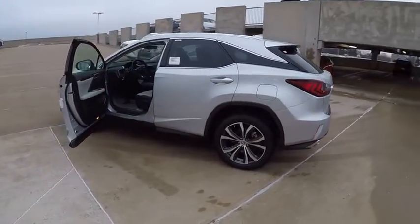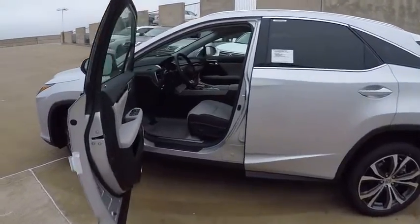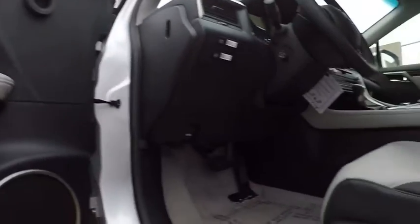Here are some of this vehicle's great options: traction control, child safety locks, clock, trip computer, compass, power brakes, cargo area light, rear floor mats, tachometer, rear view camera.